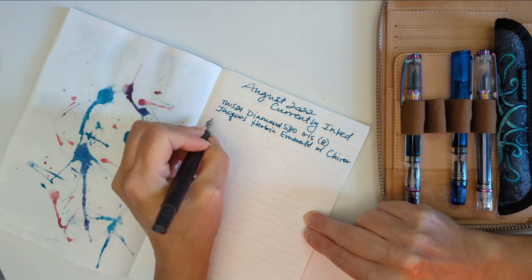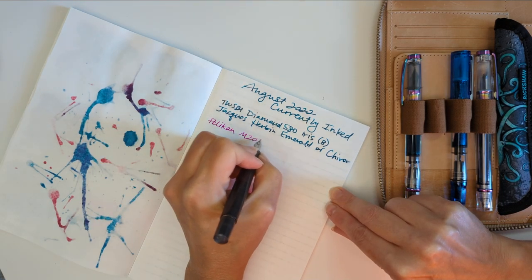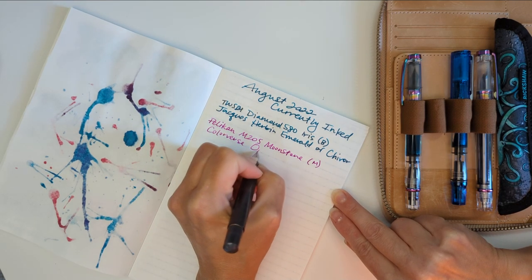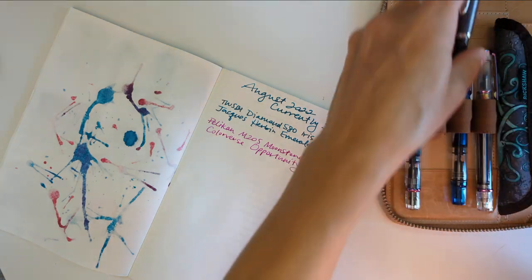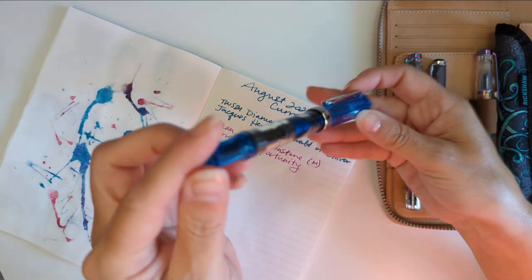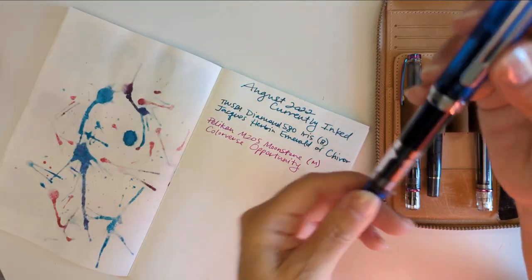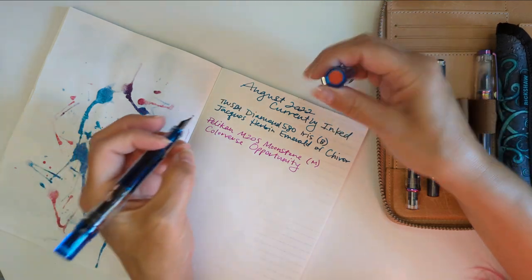Here we have the Pelikan M205 Moonstone, medium nib, and the ink is Colorverse Opportunity. I think partly they're not very full because I don't fill them very full — I like changing my ink. This one really looks almost empty. It's hard to say now that I've been shaking it up.